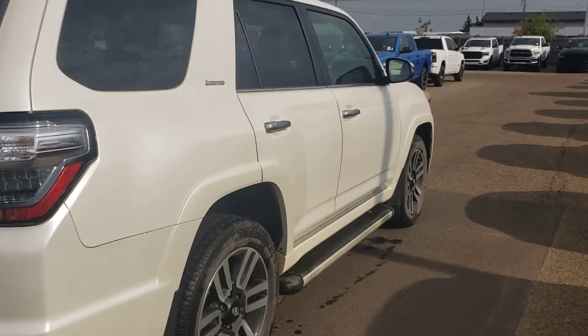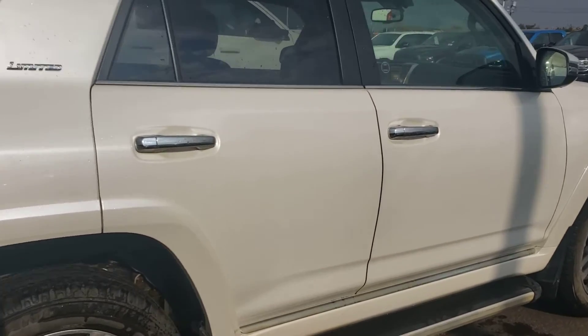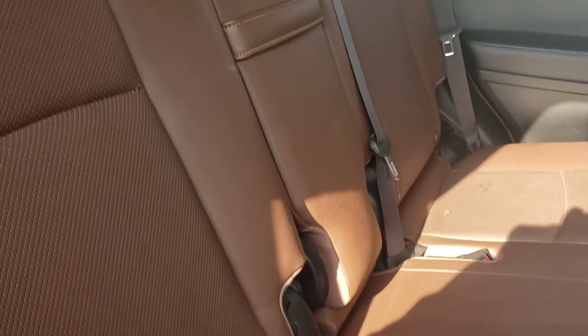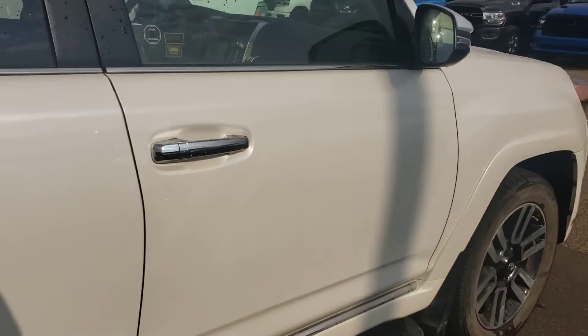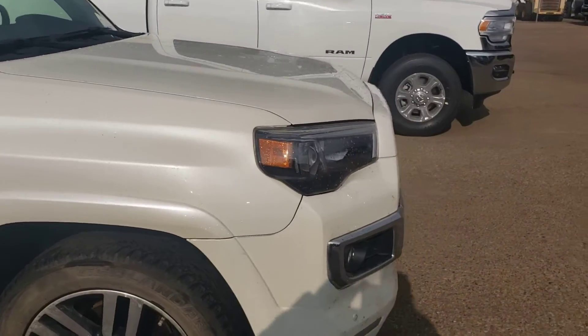We'll have a quick look at the inside as well. It comes with the side steps here. I'll show you the leather — it's in good shape. Your sunroof right there. I'll move to the driver's side and show you the dash so you'll have an idea of the condition.